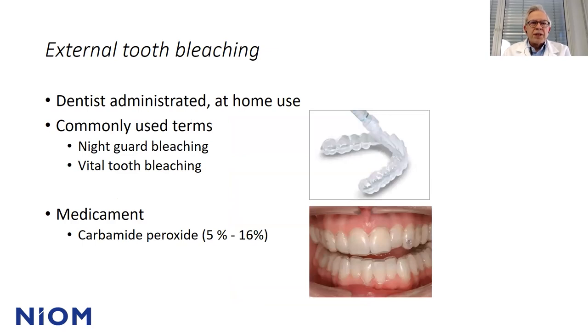First, about external tooth bleaching — also called dentist-administered at-home use, and other commonly used terms like night guard bleaching or vital tooth bleaching. Non-vital teeth can also be bleached this way. The medicament usually used is carbamide peroxide. You fill a tray with the bleaching agent; it's sufficient to use a grape-stone-sized amount for each tooth. The tray should not cover the gingiva — it can end half to one millimeter below the enamel junction if necessary, because the bleaching agent will diffuse apically in the tooth surface, so there will be no clear-cut border between the bleached and non-bleached area.